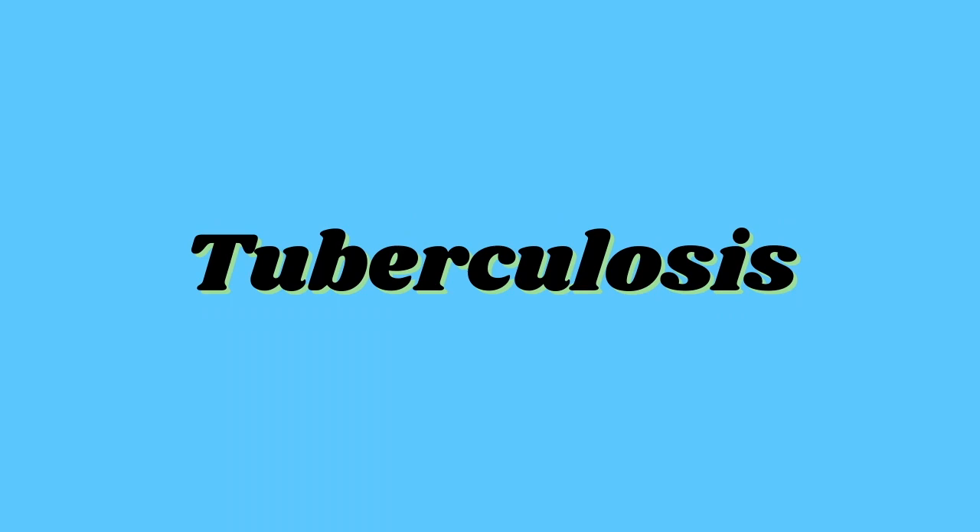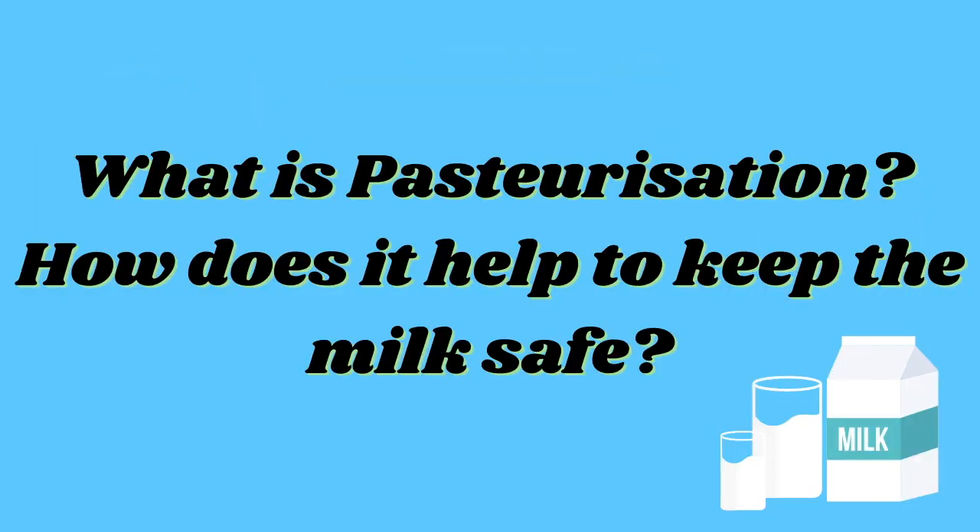My favorite drink is milk — I think everybody loves drinking milk. Did you know that milk is also a major source of nasty bacteria that cause very serious illnesses like food poisoning, tuberculosis, and scarlet fever? So is there a way to enjoy our favorite drink safely? The answer is yes, and the secret is pasteurization. What is pasteurization and how does it help to keep milk safe?